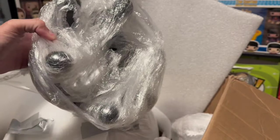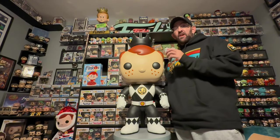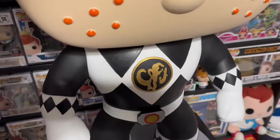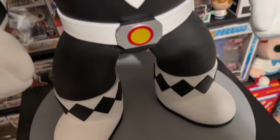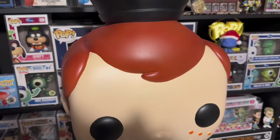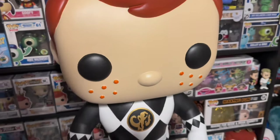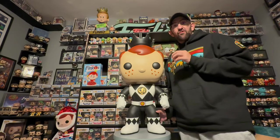Here it is — what was in that giant package is this gigantic three-foot-tall custom Freddy Funko as a Black Power Ranger. This piece came out amazing; I can't believe how well done this is. I can't thank the person who did this enough — they did such an amazing job. The paint job is great, it's super high quality from the boots, the gloves, the crown — everything about this is just really well done.